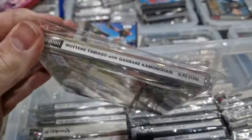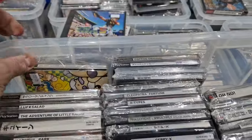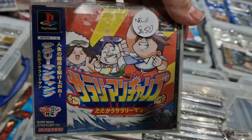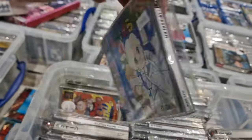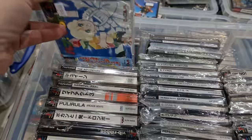Some of these games I can't even pronounce — Moteke Tamago with Ganbear Kamonoshi. That is Salaryman, and it's brand new. This one is called Lup Salad. It's a really interesting little game — no screenshots on the back but it's pretty quirky and rare.